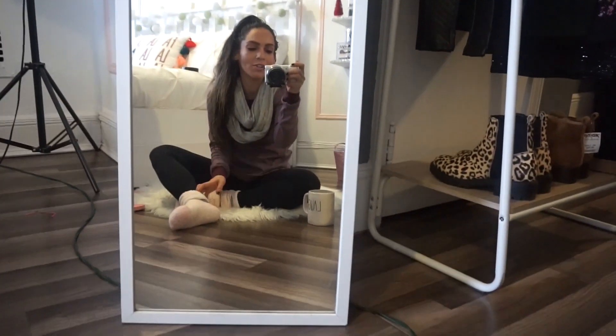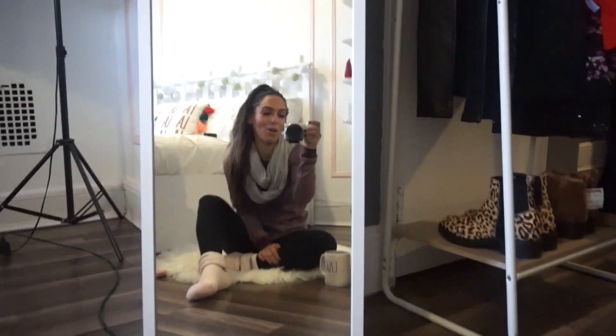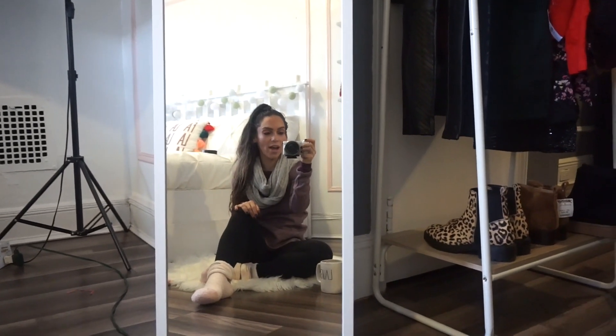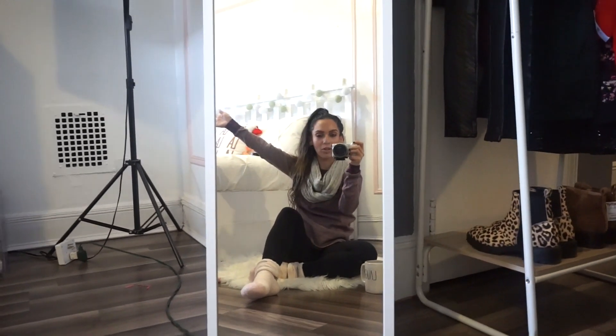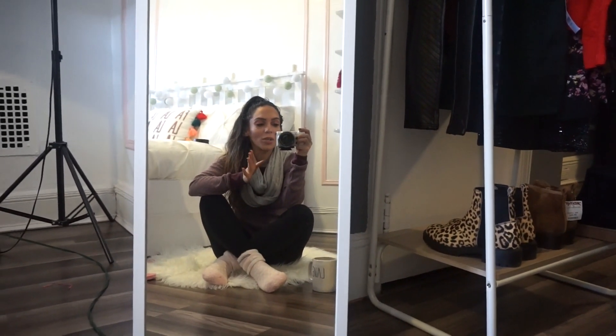I also wanted to randomly show you my fuzzy socks that I picked up from TJ Maxx. Aren't they the cutest? They have these grips on the bottom so I don't slip and slide in my own home. I recently did a room tour video — I put it up yesterday, so if you guys missed that, I showed you all the goodness that goes on in this place.